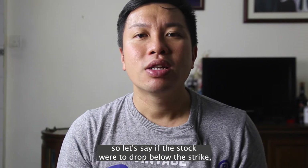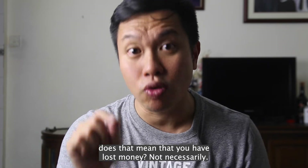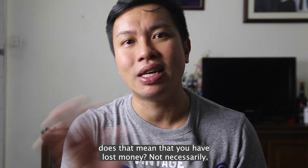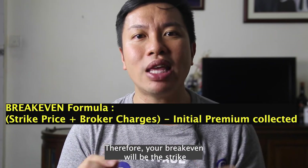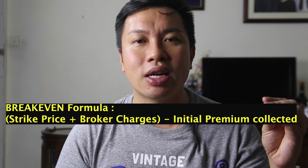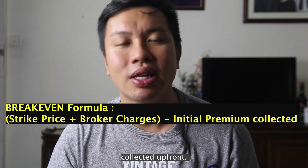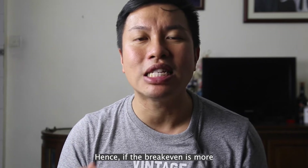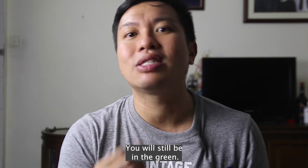Are you following so far? So let's say the stock were to drop below the strike — does that mean you have lost money? Not necessarily. As you have already collected premium upfront, your breakeven will be the strike price and brokerage charges minus the initial premium collected upfront. Hence, if the breakeven is more than the current trading price of the stock, you will still be in the green.